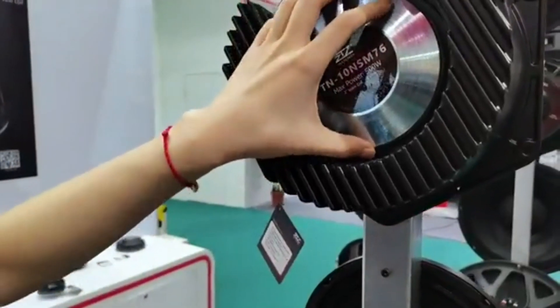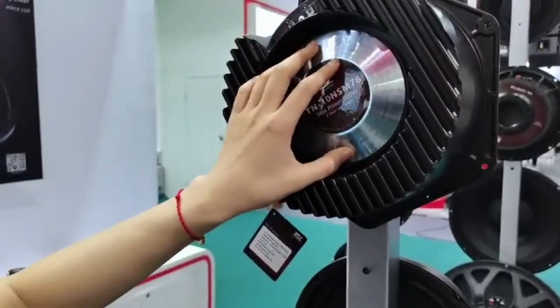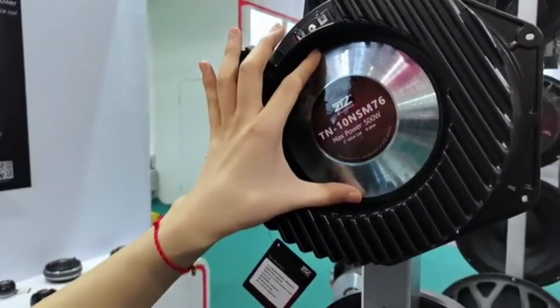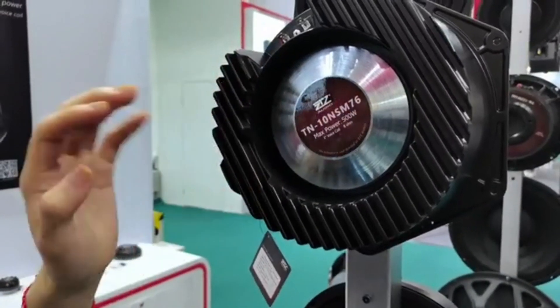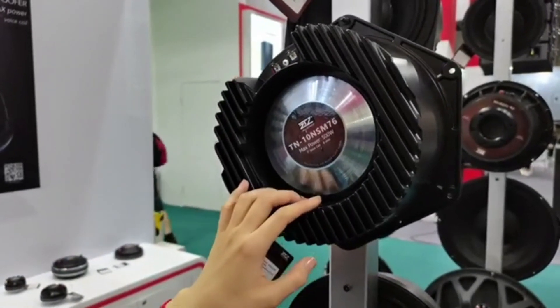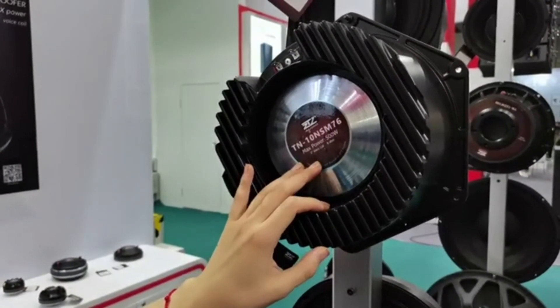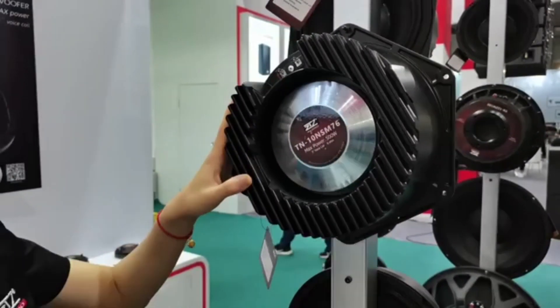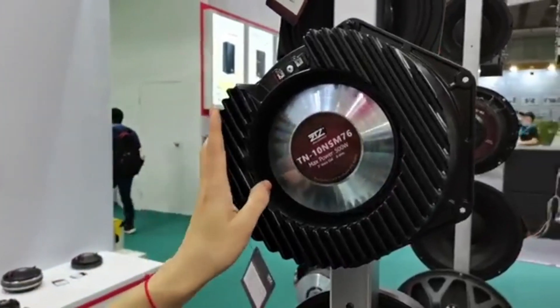Because this version uses neodymium, and we can see the magnet is very big, so the price is a little high. If customers like this design, we also have another version with ferrite. The price will be more economical, so it depends on what the customer wants to choose.